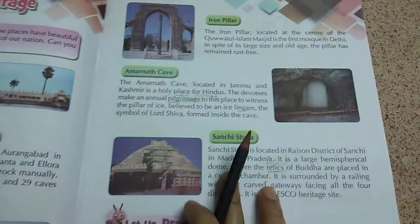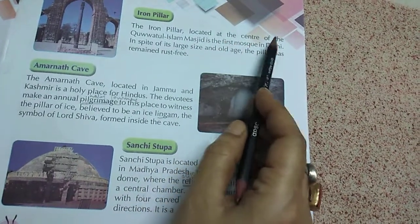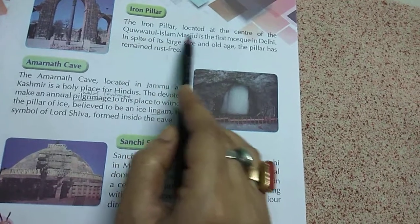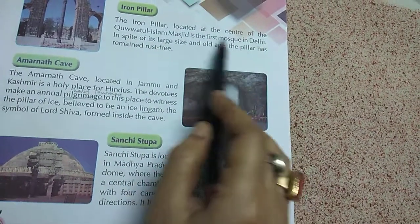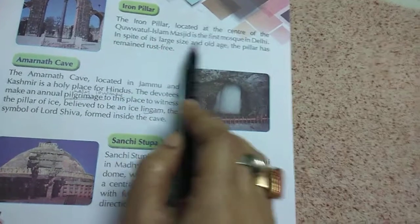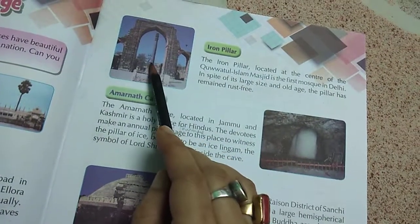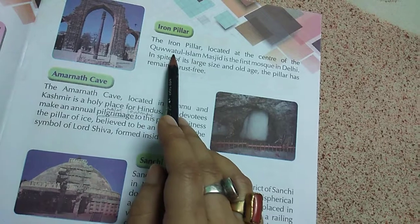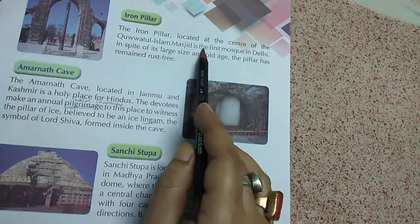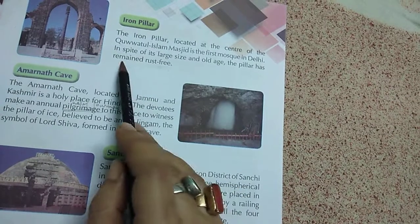Next is the Iron Pillar. The iron pillar is located at the center of the Quwwat-ul-Islam Masjid, the first mosque in Delhi. In spite of its large size and old age, the pillar has remained rust-free. Iron normally becomes rust easily, but this iron pillar is still rust-free.